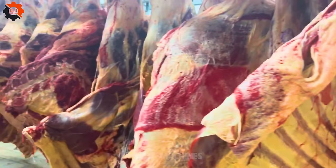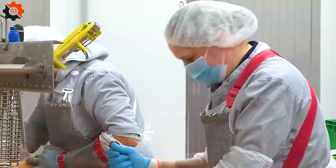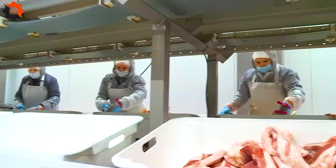The United States is one of the largest producers of beef in the world, with Texas being the leading cattle-raising state. The U.S. has one of the largest cattle populations globally, with over 94 million head of cattle. There are over 50 different cuts of beef available in the U.S., ranging from popular cuts like ribeye and sirloin to lesser-known cuts like flat iron and hanger steak.